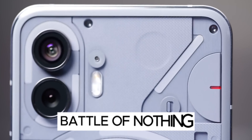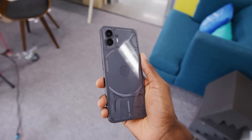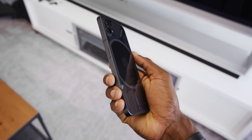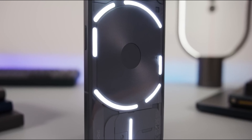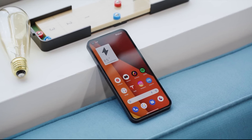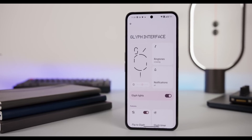Hi! Today we've got an exciting face-off for you — it's the battle of the nothings. We'll be comparing the all-new Nothing Phone 2 with its predecessor, the Nothing Phone 1. The Phone 1 wowed us with its features, but now it's time to see how the Phone 2 takes the smartphone game to new heights. Let's dive in and explore the 5 significant upgrades that make the Nothing Phone 2 a standout device.